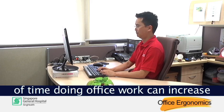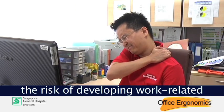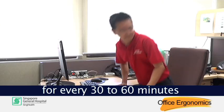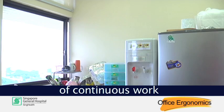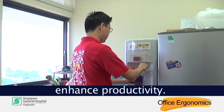However, sitting for long periods of time doing office work can increase the risk of developing work-related musculoskeletal discomfort. A short break should be taken for every 30–60 minutes of continuous work done in a static posture. This will also help to enhance productivity.